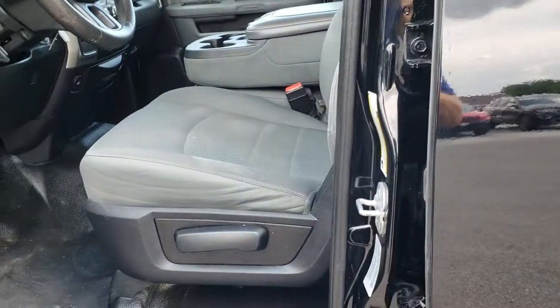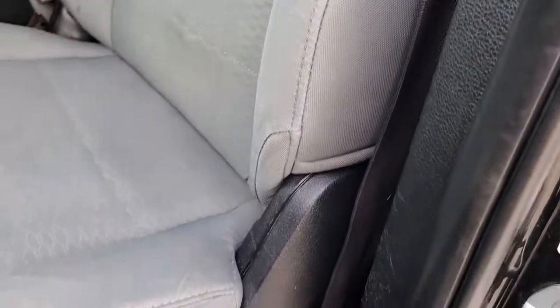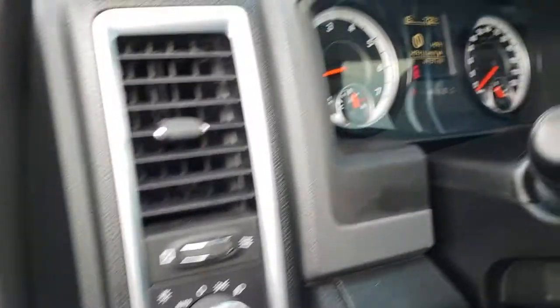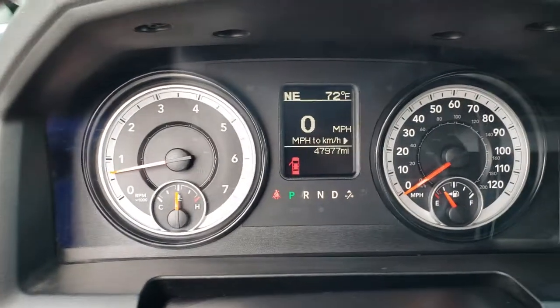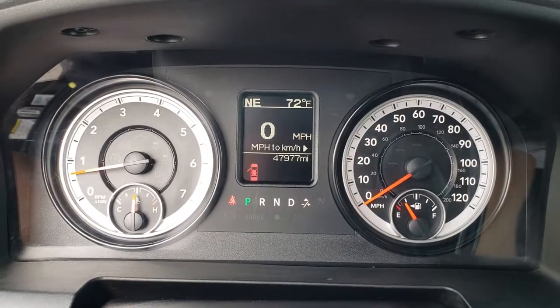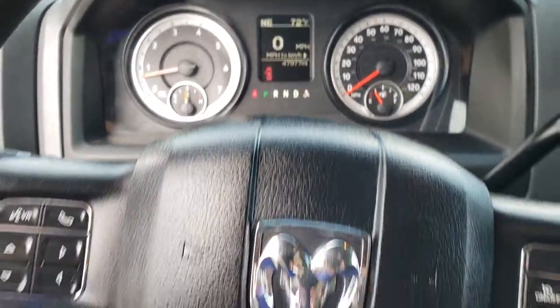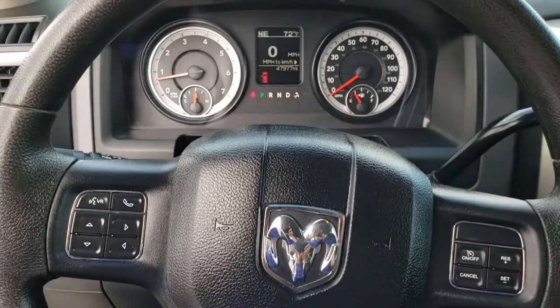Inside, the SLT package gives you the grey cloth interior — no rips or tears in these seats. It has rubber floors throughout, which are easy to clean. Features include auto headlamps, power windows, power locks, and power mirrors. As we hop inside the truck, you can see this one has 47,977 miles. You get an outside compass and temperature display as well as a digital speedometer. The steering wheel is in nice shape, and this one does have Bluetooth audio controls and cruise control.